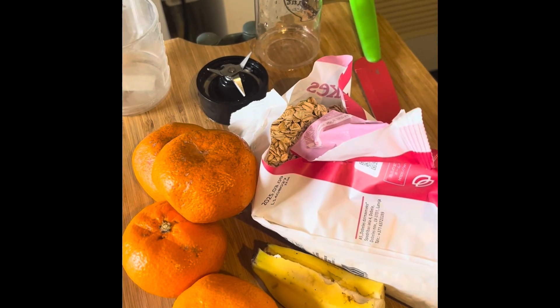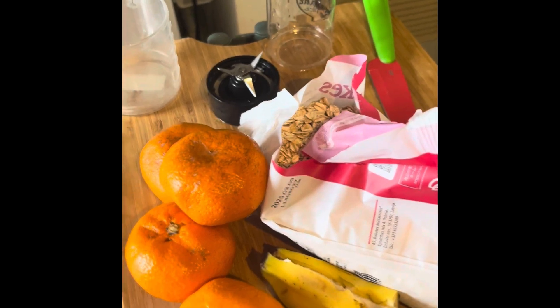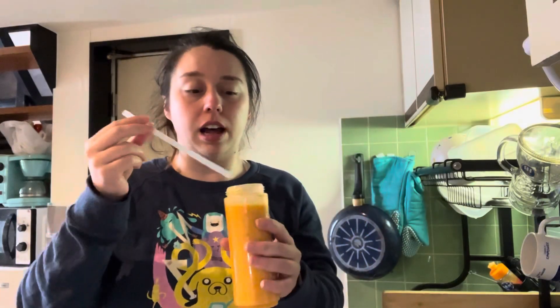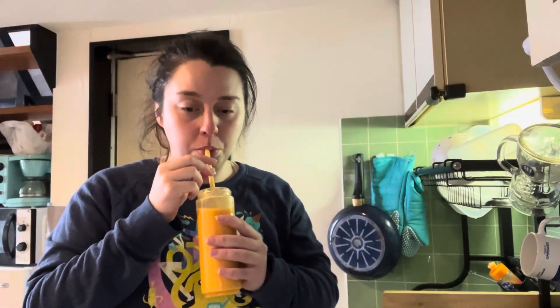Okay these oranges are super beat up but next one is four oranges and half a banana. I think this one made a lot. Pretty good.